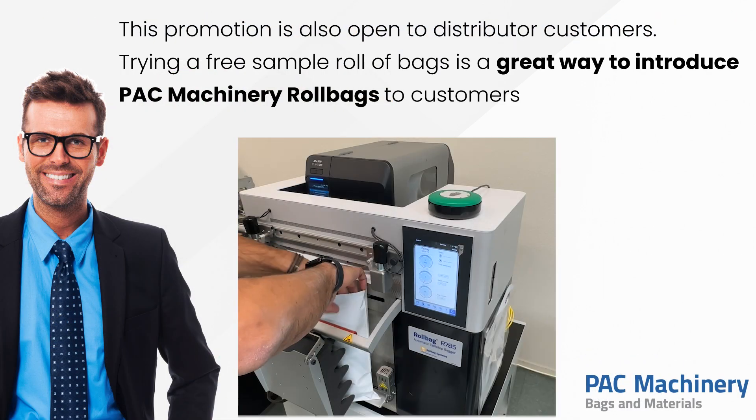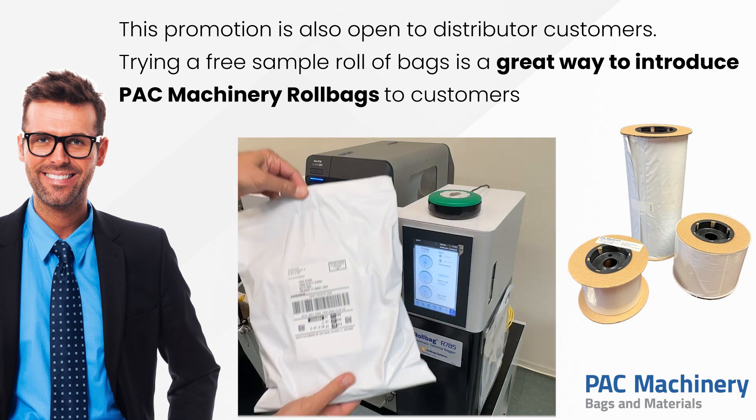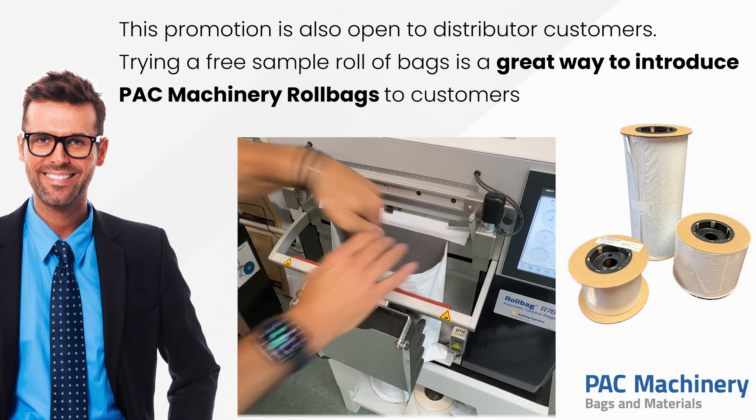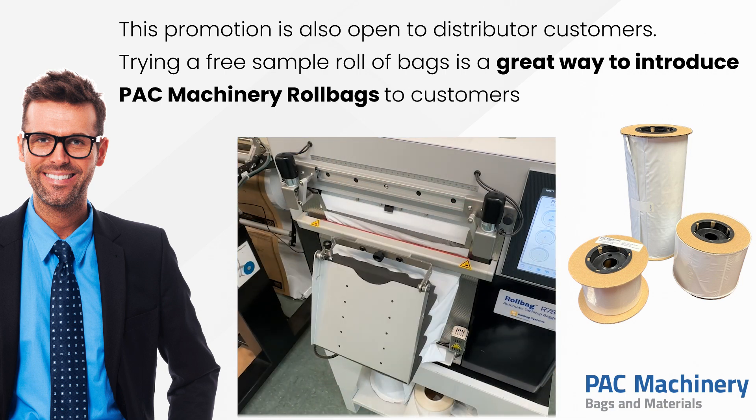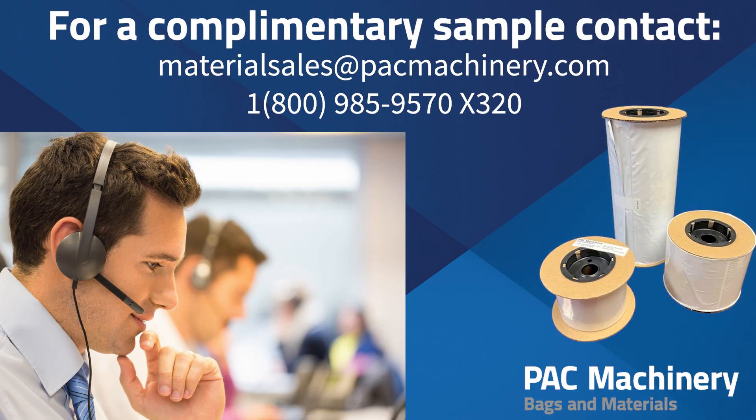This promotion is also open to packaging distributor customers. Trying a free sample roll of bags is a great way to introduce Pack Machinery Roll Bags to your customers. Our bagging experts are here and ready to help you with better bagging. Contact us to learn more.